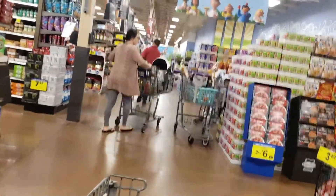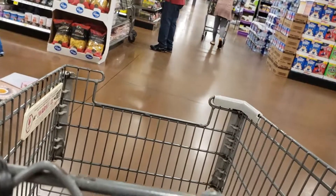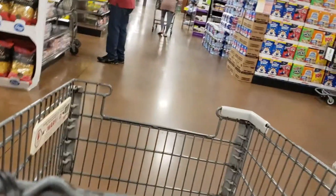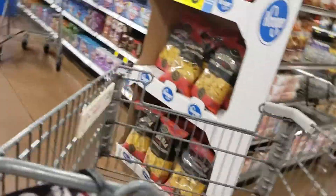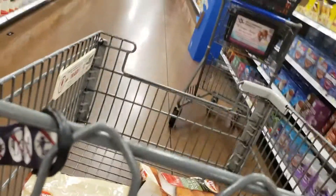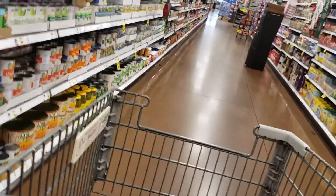I want to check the candle aisle, but no candles are on sale.